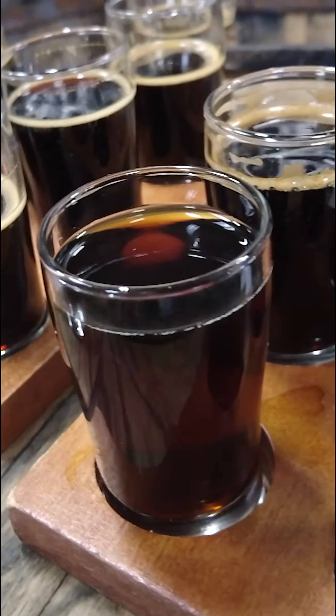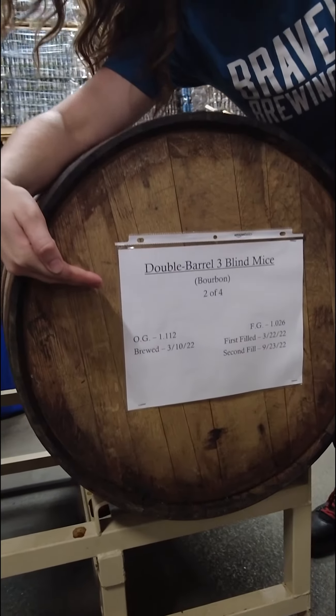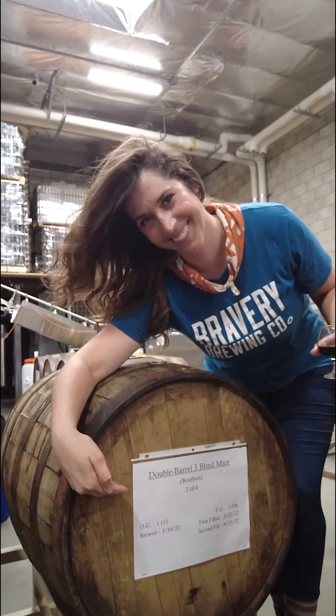Over the years you see how much the beer has changed, and because our weather is so intense it really comes out in those verticals. With our Three Blind Mice program, we place the beer in three different barrels. In the past we've done bourbon, port, and brandy, and for the first time this year we're going to be doing a double barrel. Very exciting.